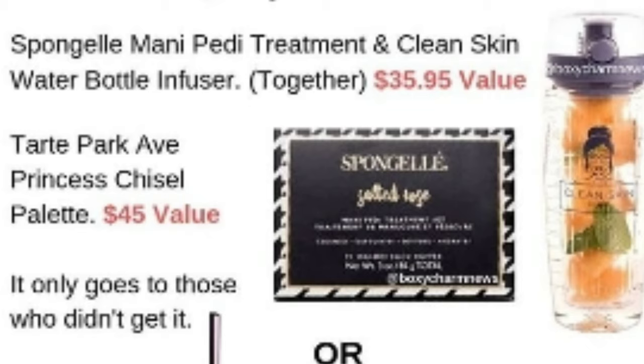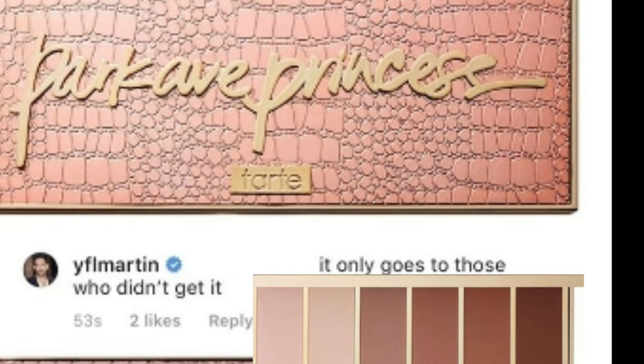You either get the Sponge Gel mani-pedi treatment and the clean skin water bottle infuser — these two items come together — or you might get the Park Avenue Princess palette by Tarte.